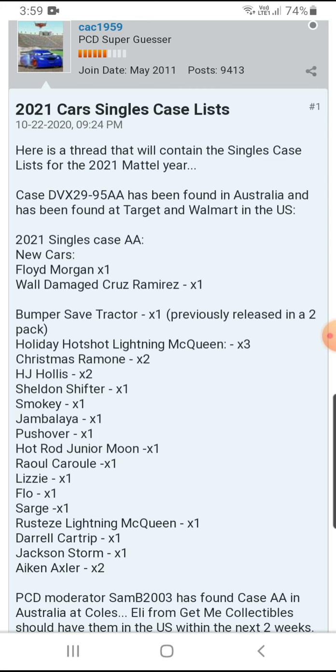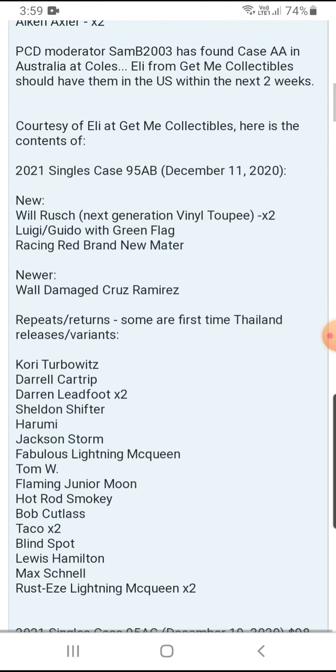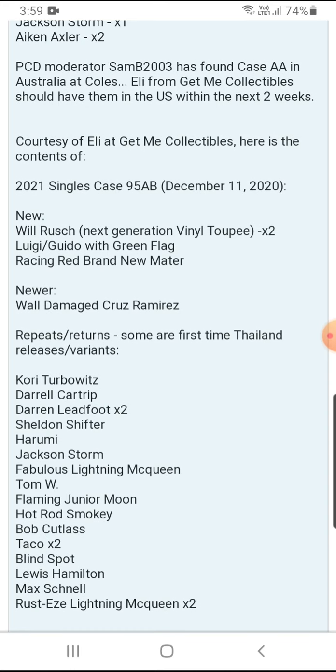So let's start with Case A for 2021 singles. The first new cars for 2021 are Floyd, Morgan, and Dusty. Rusty Screws and Damaged Rusty Screws are one per case. Bumper Save Racing Tractor was previously in a 2020 two-pack. Holiday Lots, Hot Shot, Liane McQueen, Streak, Christmas Cruiser, Moan, and AJ are two per case. Sheldon Shifter, Smoky, Jambalaya, Chimichanga, Pushover, Hot Rod Junior, Moan, Raul, Sarge, Lizzie, Flo, Lady McQueen, Daryl Cartrip, and Jackson Storm are one per case. Icon Accelerators are two per case.